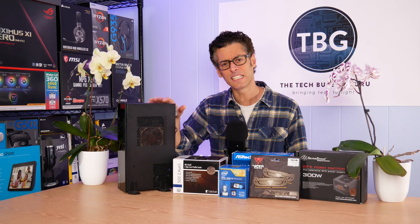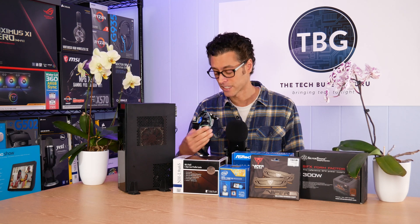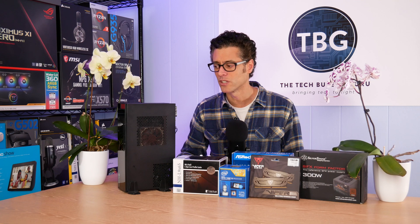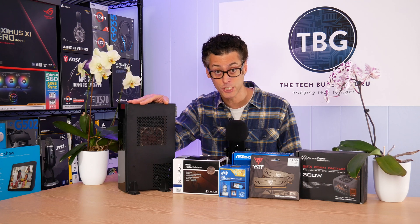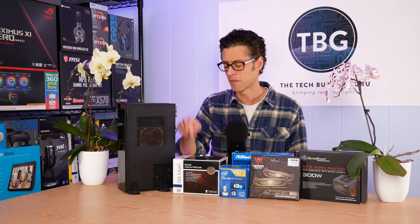That's when you want to spend the extra money on a cooler. It's not that it needs it — the Intel cooler isn't going to cause your system to crash. It's just going to be a little bit loud, so if this is indeed going to be right next to your keyboard and monitor, you're probably going to want to get the upgrade. And that's what I have in here.